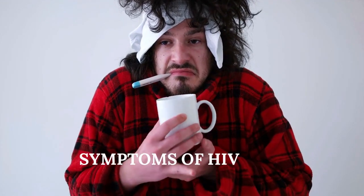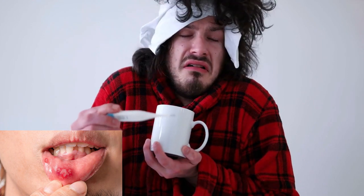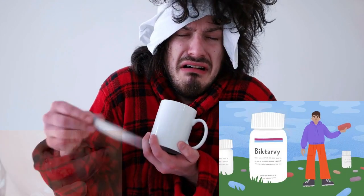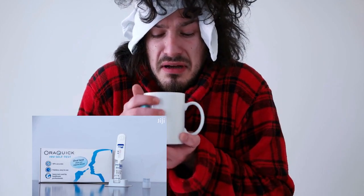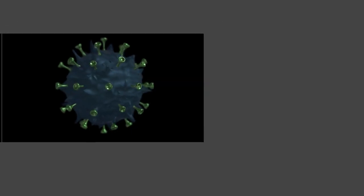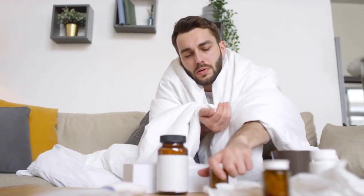Early Symptoms of HIV. Hello, this is Mark Medicals teaching you about HIV treatment, HIV prevention, HIV testing, the latest HIV cure news and everything related to HIV 1 and HIV 2. Today, let us talk about the early symptoms of HIV.